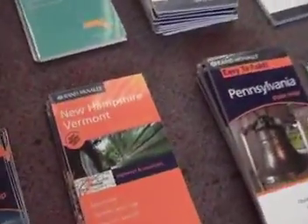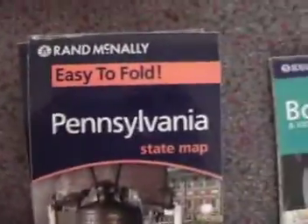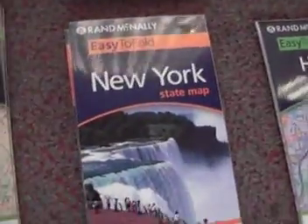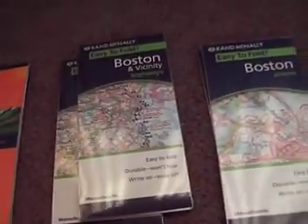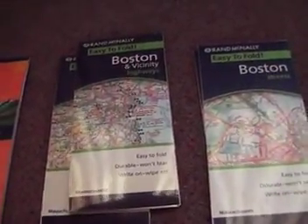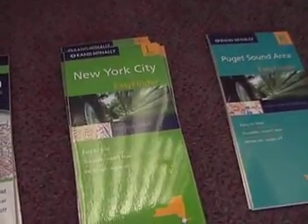Available locations include New Jersey, New Hampshire, Vermont, Pennsylvania, Boston, Delaware, Maryland, Seattle, Washington State, one for the United States, Hartford Connecticut, state of New York, New Haven Connecticut, the regional map for New England, Cape Cod, Massachusetts, Connecticut and Rhode Island, Maine, Boston in vicinity with the highways, Boston with the streets, and New York City, as well as the Puget Sound area.